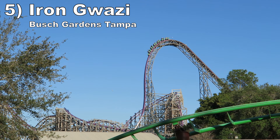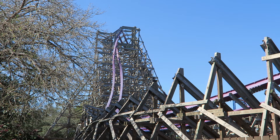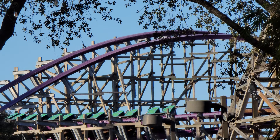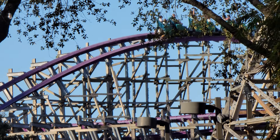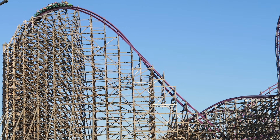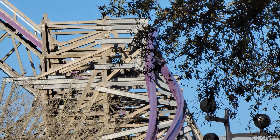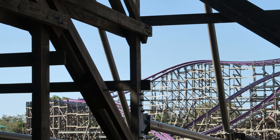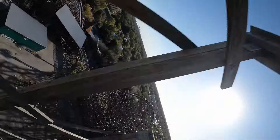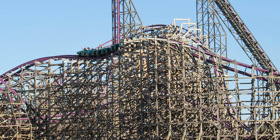Number 5: Iron Gwazi at Busch Gardens Tampa. This is a monstrous RMC hybrid coaster with phenomenal speed and pacing. There is a lot of strong ejector airtime, most notably in the slightly beyond-vertical first drop, the giant outer bank that follows, the wave turn underneath the lift hill, and the final few drops. I also love the death roll — it is super disorienting and loaded with intense laterals. And this coaster also has better positive Gs than most RMCs.